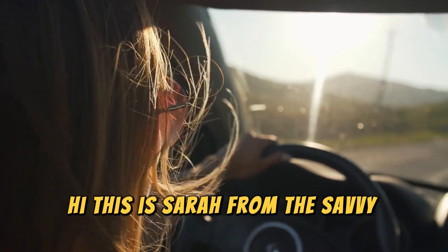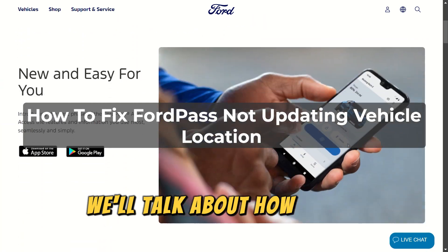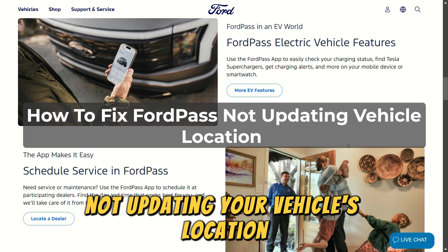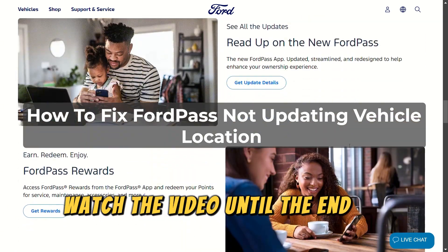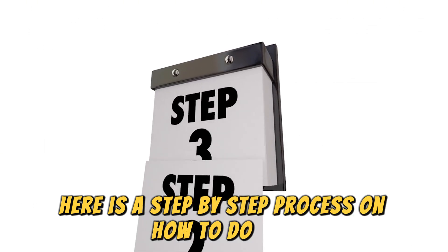Hi, this is Sarah from The Savvy Professor, and in today's video we'll talk about how to fix FordPass not updating your vehicle's location. Watch the video until the end to learn this and more. Here is a step-by-step process on how to do this.